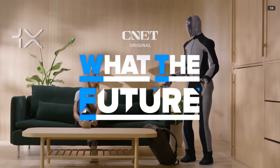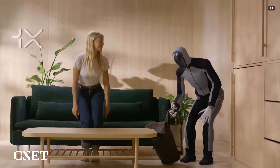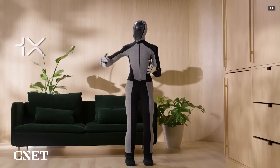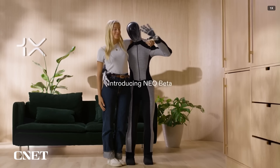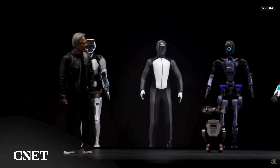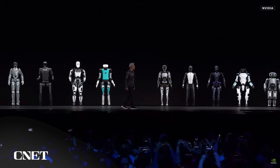One X dropped a short and sweet teaser announcing its NEO robot. In it, the robot picks up a bag and hands it to someone, and poses with a person for a picture. While this is the first video One X has shared of NEO, it appears the robot made an appearance as a hologram alongside NVIDIA's CEO Jensen Wong when he announced the company's Project Groot, a platform for the development of humanoid robots.